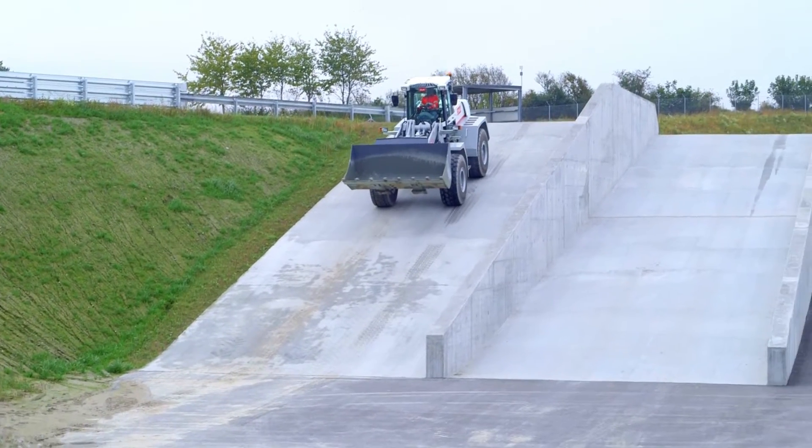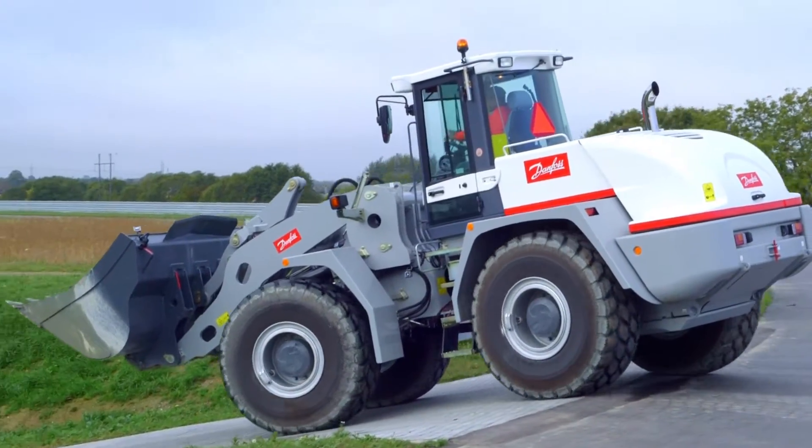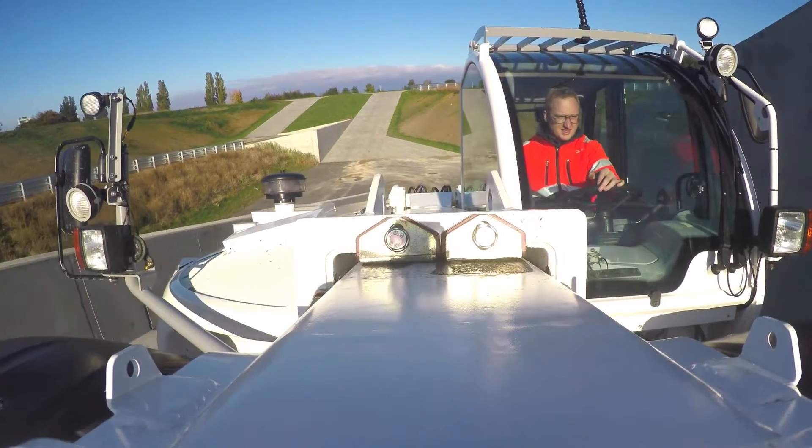Applications that require machines working on a steep slope or grade, such as wheel loaders or excavators, can pose a danger to the operator and increase the potential for equipment damage.